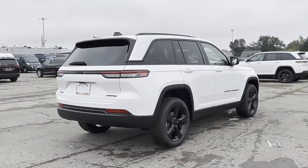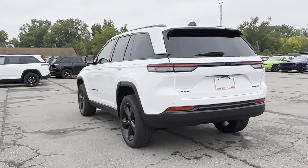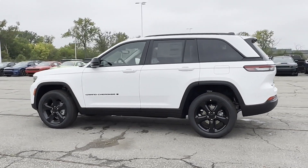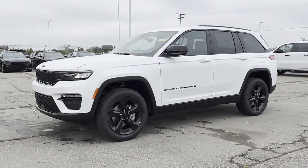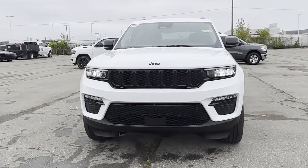side view mirrors with turn signals, lane departure warning, wi-fi hotspot, satellite radio, navigation, premium sound system, multi-zone air conditioning, four-wheel drive, blind spot monitor, parking aid sensor, heated side view mirrors, and wood grain trim.